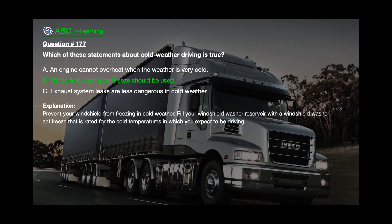The correct answer is B: Windshield washer antifreeze should be used. Explanation: Prevent your windshield from freezing in cold weather. Fill your windshield washer reservoir with a windshield washer antifreeze that is rated for the cold temperatures in which you expect to be driving.